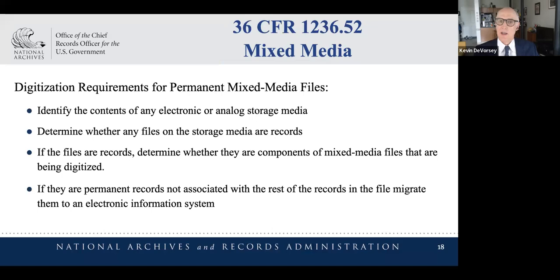We included instructions for mixed media because it is not uncommon to open a box of paper and find a CD, a DVD, a USB thumb drive, a zip drive, or other types of storage media. Since we're talking about boxes of federal records, agencies have to assume that everything is a record until they prove it's not. Even if it's a floppy disk, you're obligated to go find a computer with a floppy drive to figure out what's on that disk and whether those are federal records and how they relate to the paper in the box.